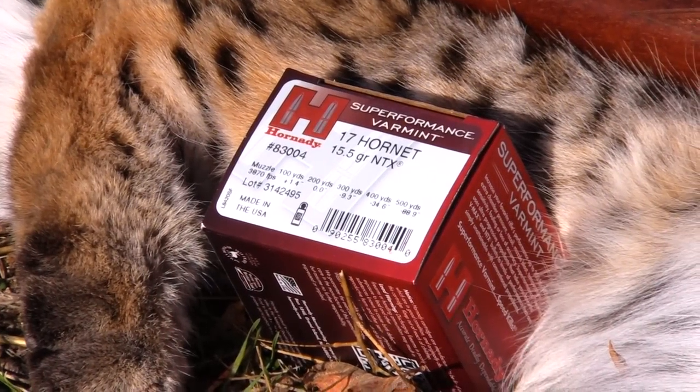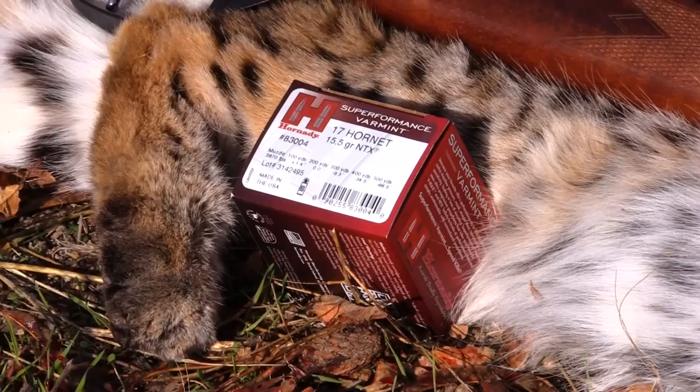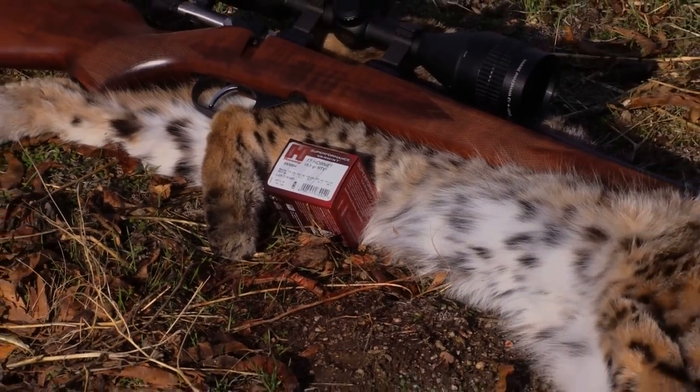In this review, we're going to cover the 17 Hornet 15.5 grain NTX lead-free bullets from Hornady. And as you can see, we took a really nice bobcat on video, so stay tuned.